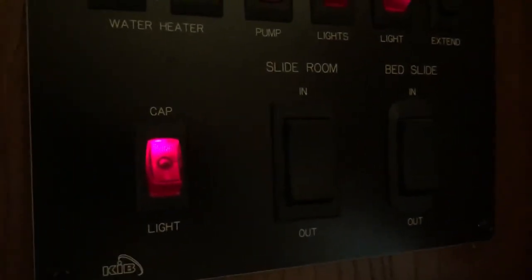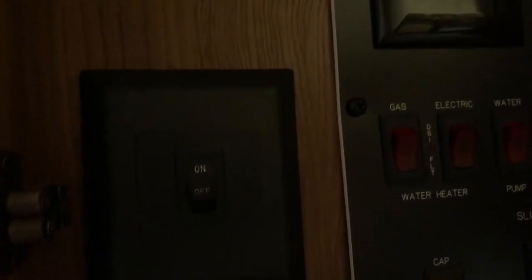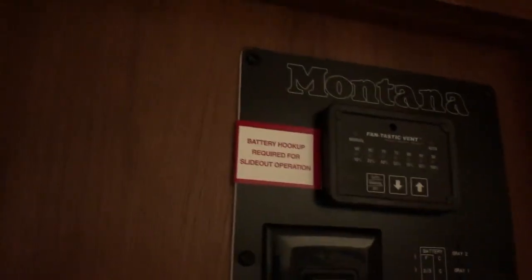Your main control center up here has two slide-out switches. The slide-out switch on the left is for the rear slides, and the one on the right is for the bed slide. You also have your water heater switches, light switches, flood lights, ceiling fan switch, and fantastic fan remote.